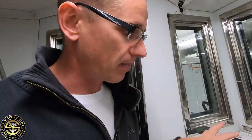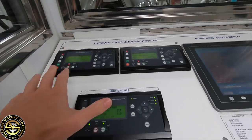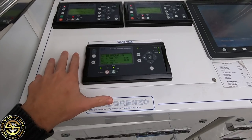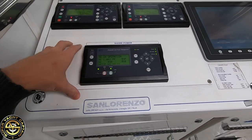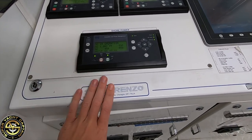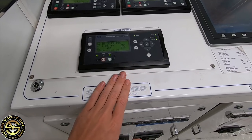Now we'll make our way to the port side of the engine control room. Here we have the control panel for shore power — the electricity being provided by the shore. At the moment this is where we're getting all our electricity from: the cable plugged into the shore.